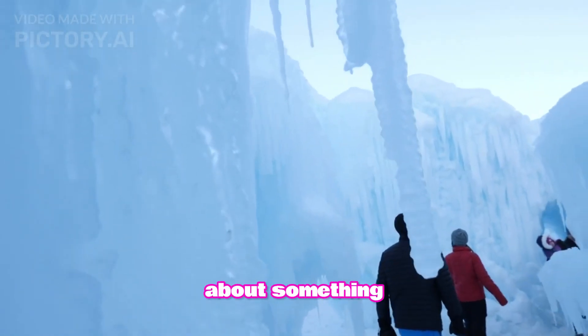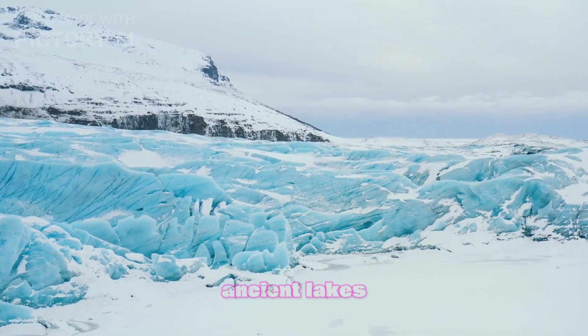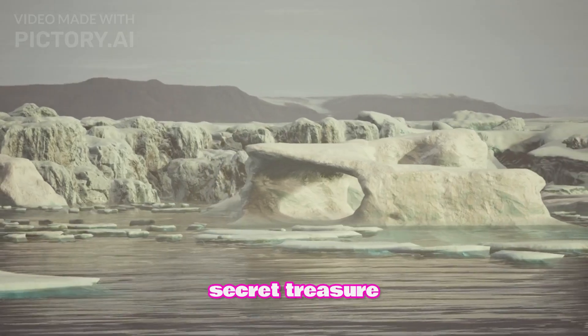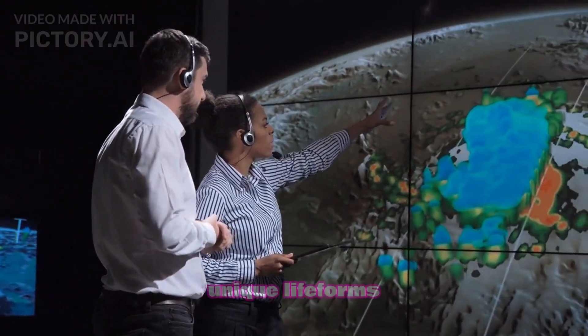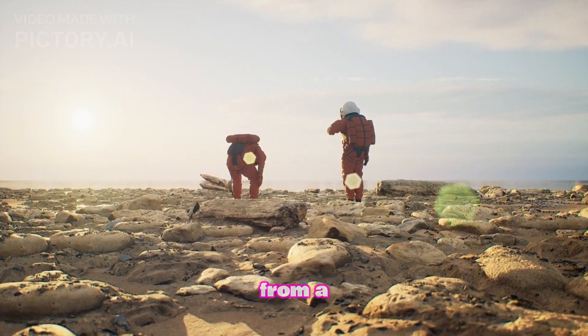Beneath the Antarctic ice lies a network of ancient lakes, like Lake Vostok, buried under 2.5 miles of ice. This lake has been isolated for millions of years, and scientists are eager to see what kind of unique life forms might be living there. It's like opening a door to a hidden realm from a sci-fi movie.